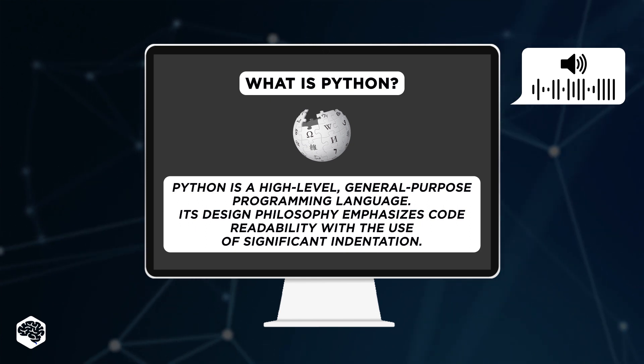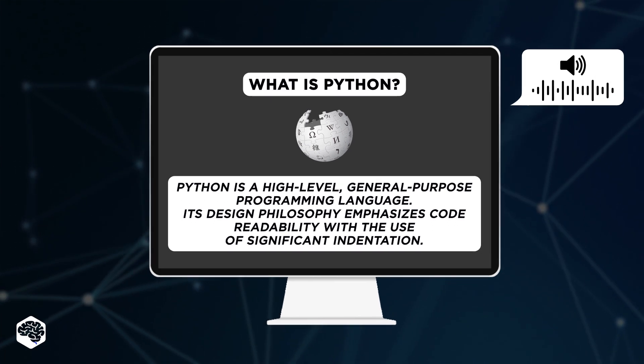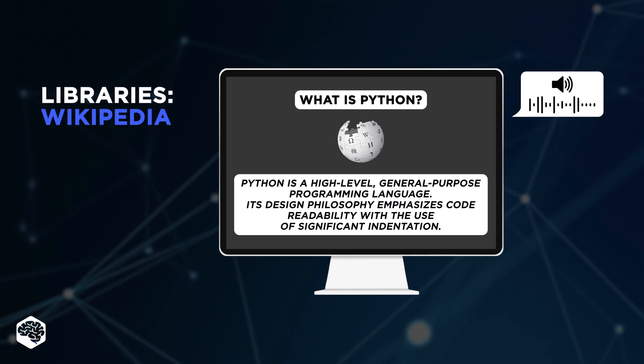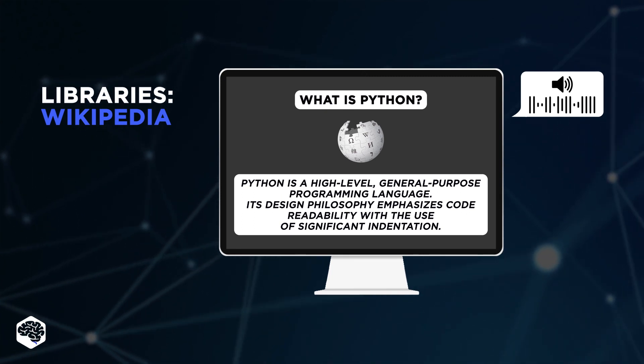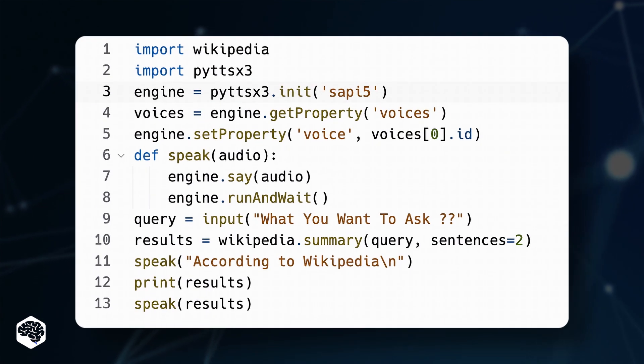The most remarkable thing about this script is the computer's voiceover of the retrieved data. To make the script work, you need to install the Python Wikipedia library, which allows you to retrieve information from the internet easily. And the script itself is just a couple of lines of code — pause it and see for yourself.